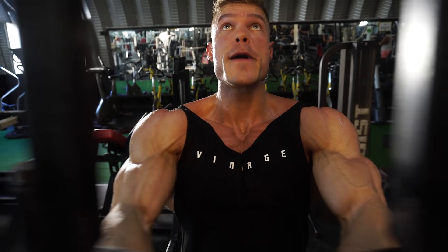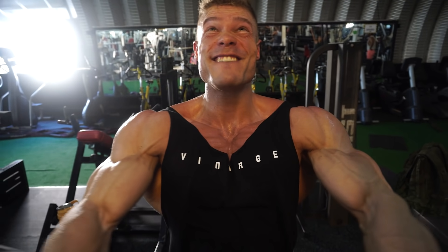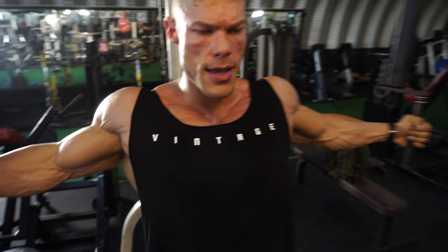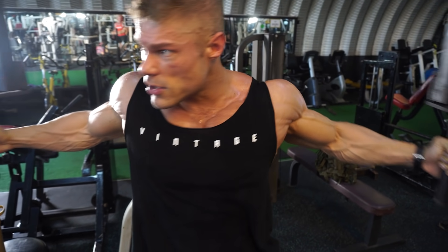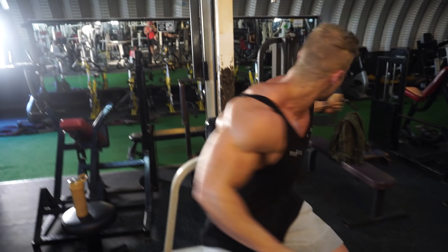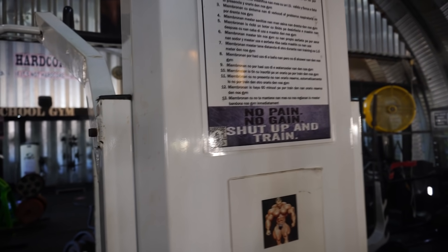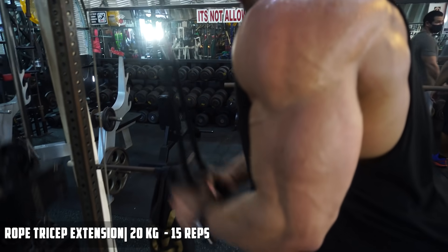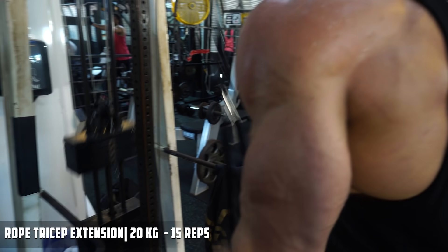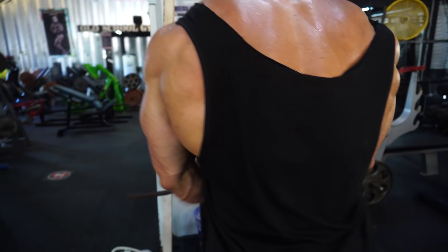This is the final chest movement — pec deck flyes. Not easy, but simple. Only two sets of this because I felt my chest was already very full, but I hadn't hit an isolation movement yet, so this is it — going to failure on this one. The previous set was the warm-up to make sure my chest is used to being isolated in this movement. Don't go too heavy; I always recommend doing at least one warm-up set before your heaviest sets on any exercise.